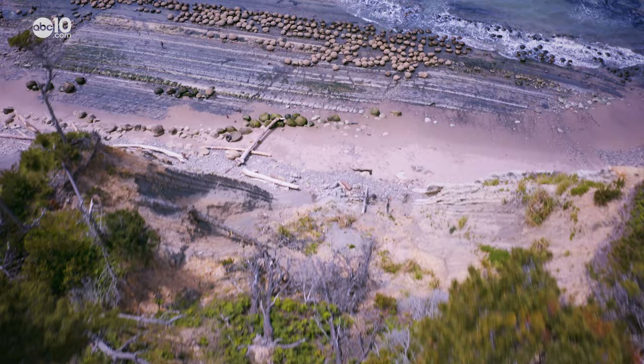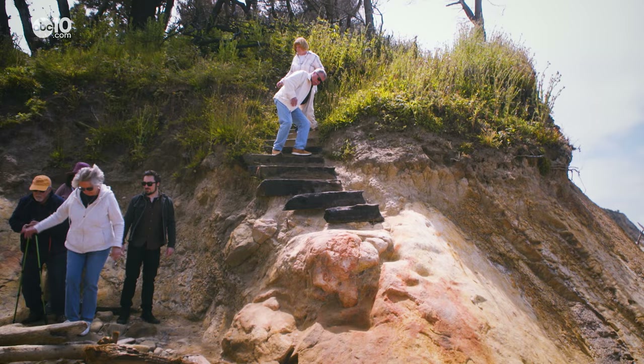The sandy cliff sides of Schooner Gulch State Beach offer some stark views along Highway 1. But if you take the steep staircase down the gulch and do a little rock climbing to the water's edge, you'll end up next to a row of spherical boulders.